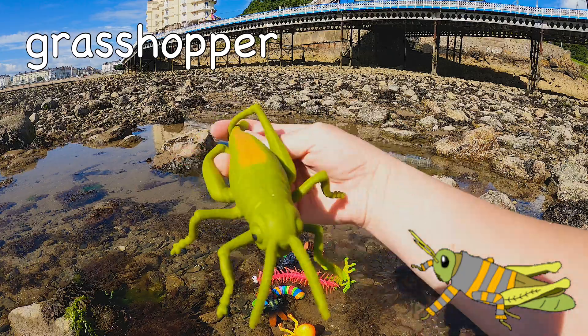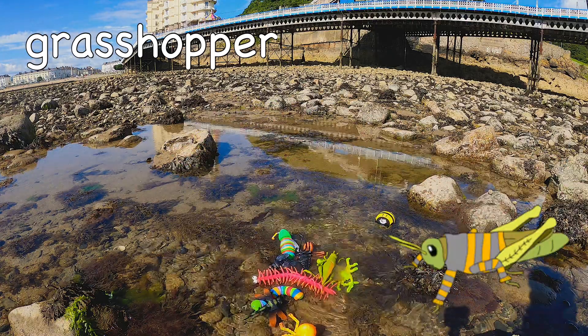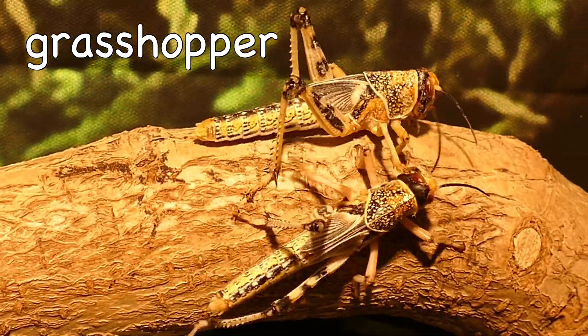Grasshopper! Grasshoppers have ears on their bellies!